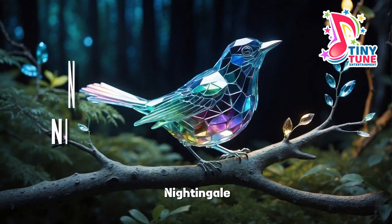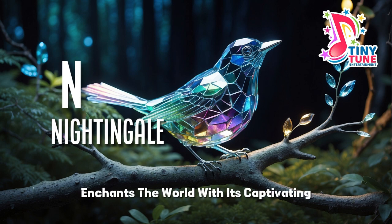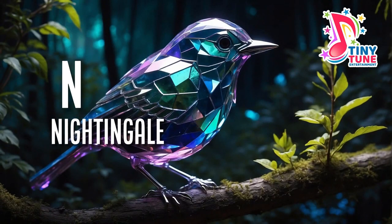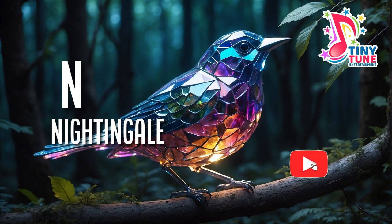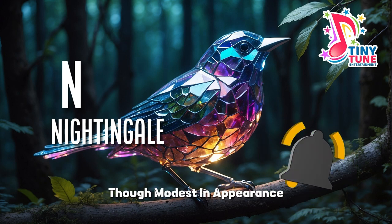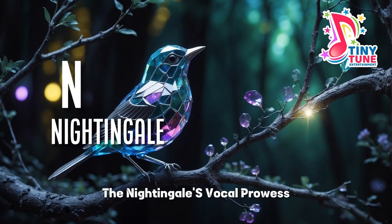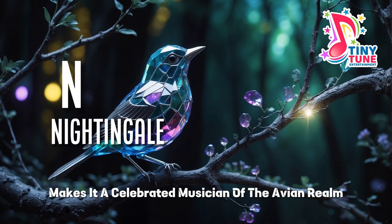N for nightingale. The nightingale, a renowned songbird, enchants the world with its captivating melodies and subtle elegance. Though modest in appearance, with a plain brownish plumage, the nightingale's vocal prowess makes it a celebrated musician of the avian realm.